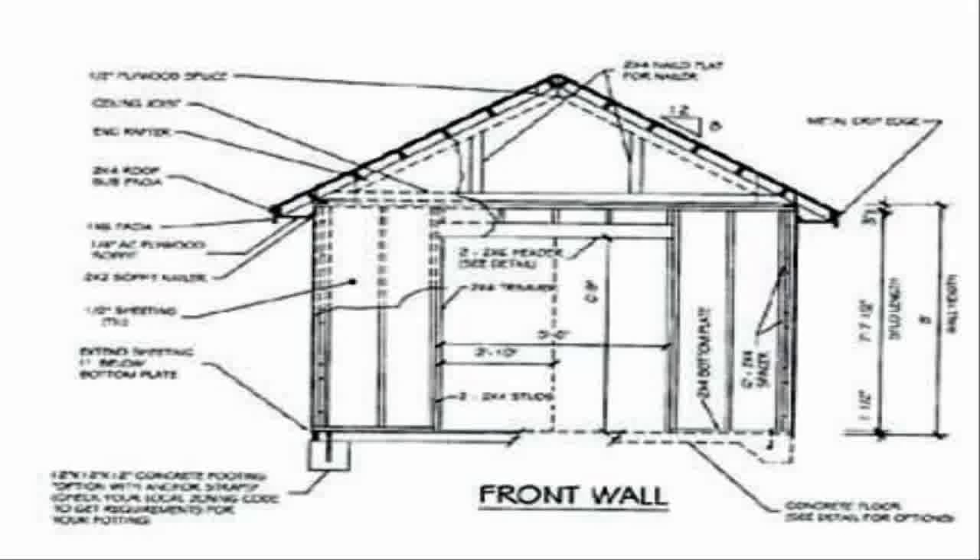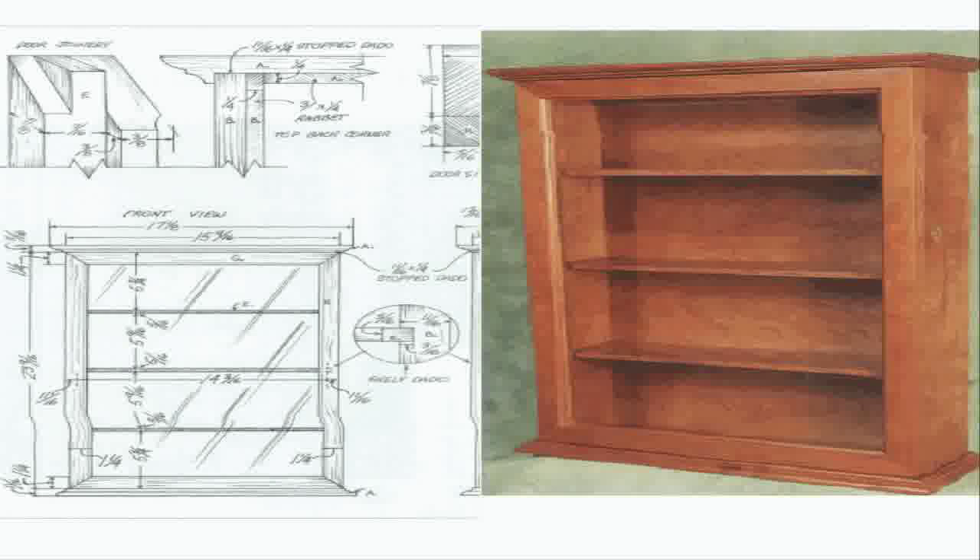Unbelievable price for the set that I got. I also got 150 premium woodworking videos, which really made me happy. And that's 150 different pieces of furniture to build.